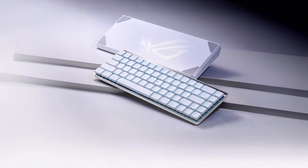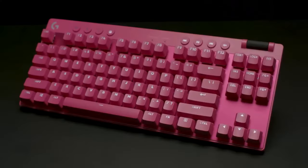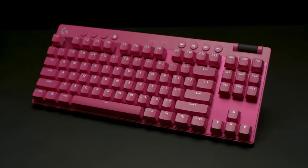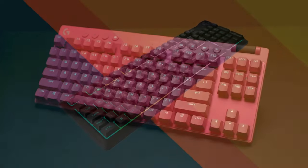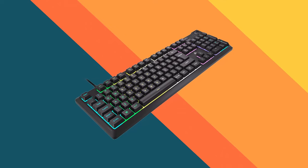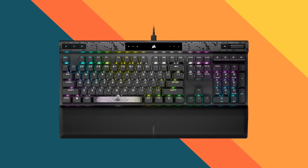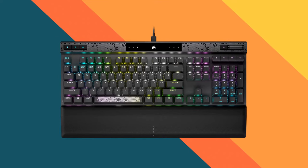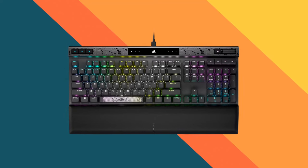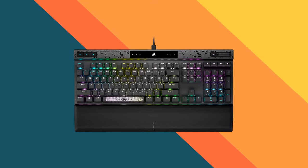From customizable RGB lighting to advanced mechanical switches, these keyboards offer a fusion of style and functionality. With innovations such as ultra-low latency wireless connectivity and customizable key mappings, players can experience unparalleled responsiveness and control. Whether for competitive esports or immersive single-player experiences, the top gaming keyboards of 2024 promise to elevate gaming performance to new heights. Join us as we explore the features and technologies that define the pinnacle of gaming peripherals in this dynamic era.